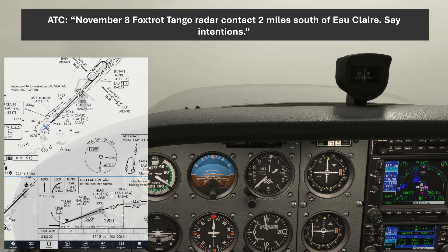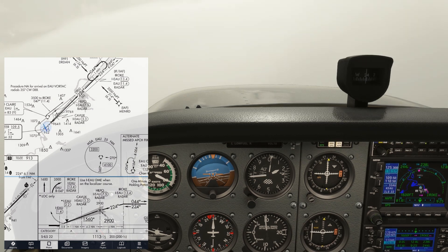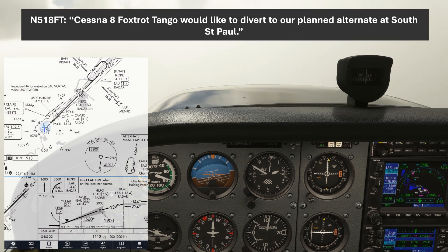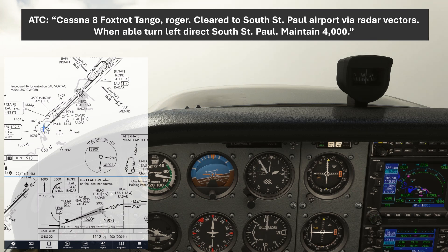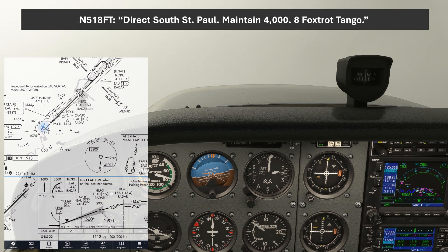The controller wants to know what we want to do — do we want to hold, get vectors for another approach at Eau Claire, or divert. The weather clearly isn't conducive to trying again here, so we'll want to go to our filed alternate. Cessna 8 Foxtrot Tango would like to divert to our planned alternate at South St. Paul. November 8 Foxtrot Tango, roger, cleared to South St. Paul airport via radar vectors. When able, turn left direct South St. Paul, maintain 4,000. Direct South St. Paul, maintain 4,000 — 8 Foxtrot Tango.